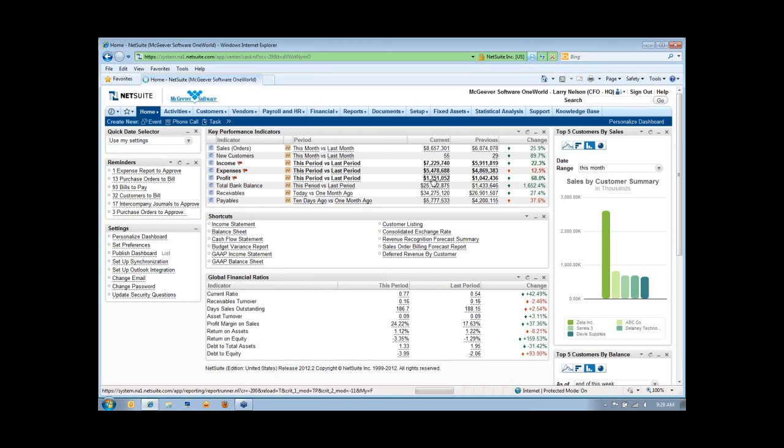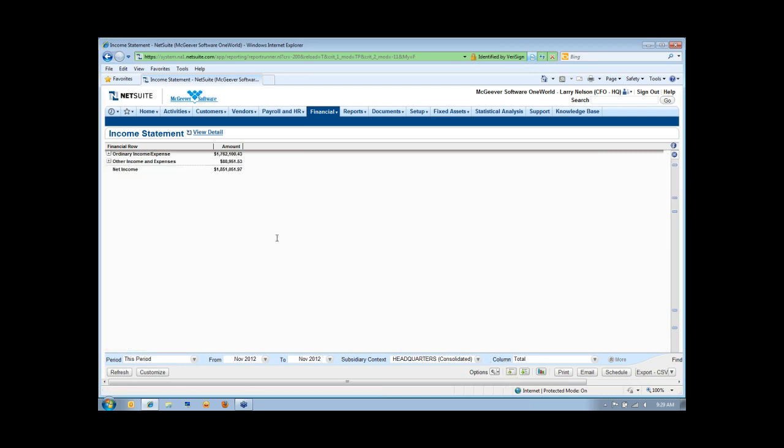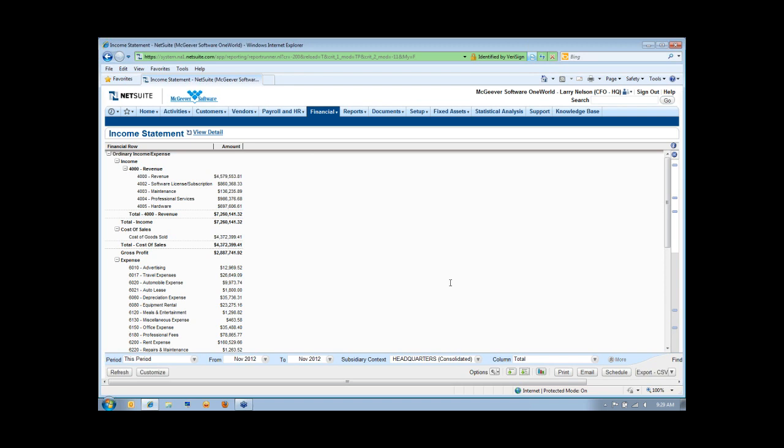I have drill-down capability from here. I'm going to actually drill down — it's going to look like a traditional income statement with revenues, some cost of goods sold, and administrative functions. Very easily, if I want to collapse that and look at it in more of a summary fashion I have that ability, or I can look at it in as much detail as I'd like. Being that this is a global organization, I can filter based on the subsidiary hierarchy and refresh the screen.